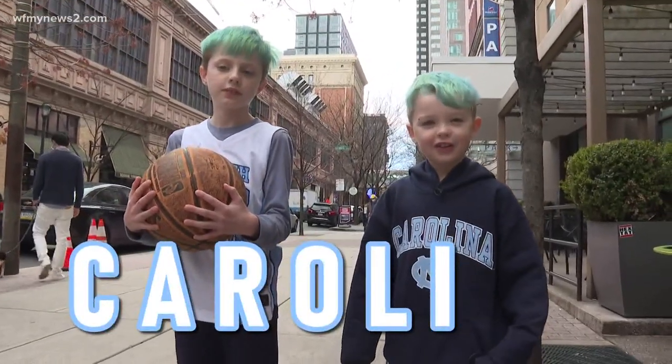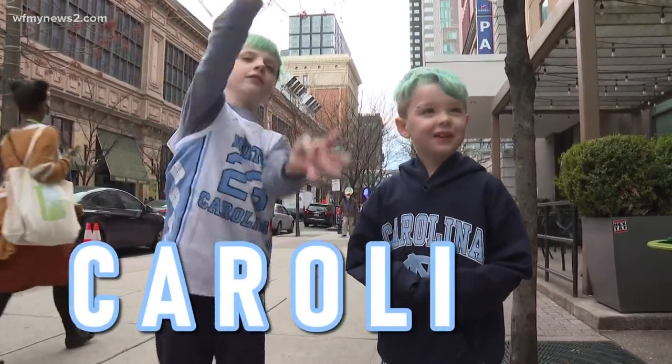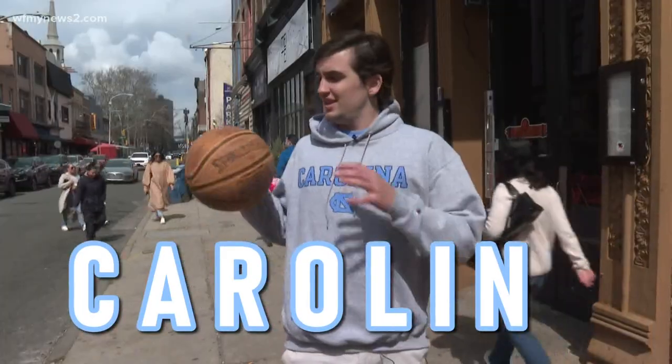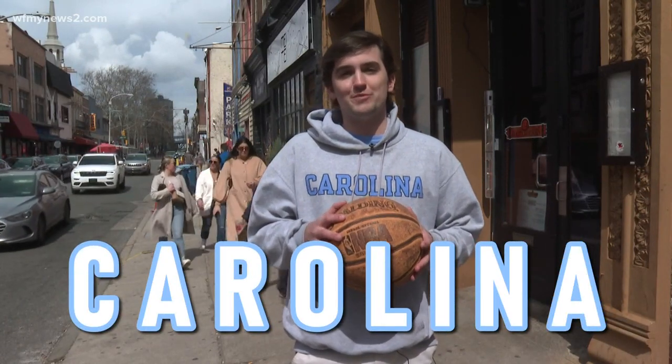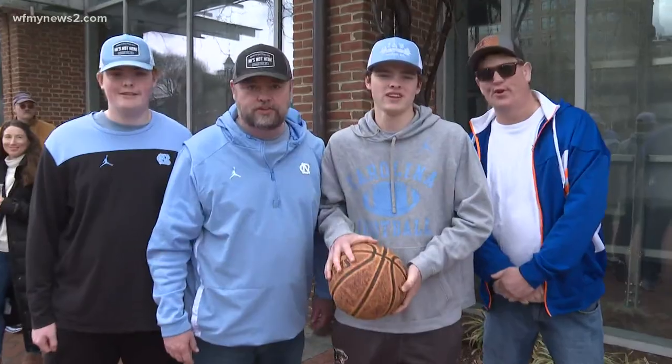I — I was going crazy last night. What a game, what a win! N — nobody gave us a chance to make it this far, but we believed, and that's what matters. Hey, another championship is what we want — another banner in the Dean Dome. Who's with me? We're with you. Go Heels!